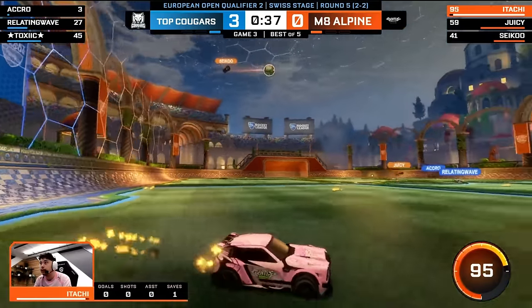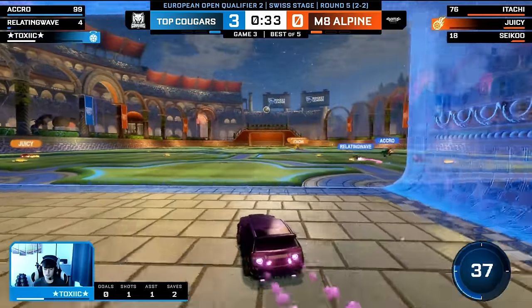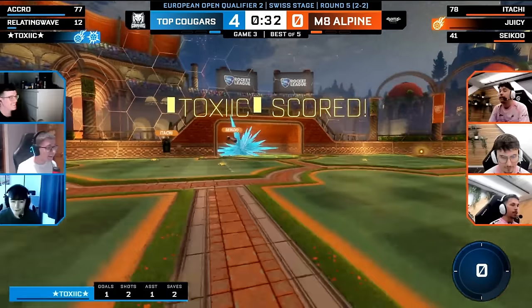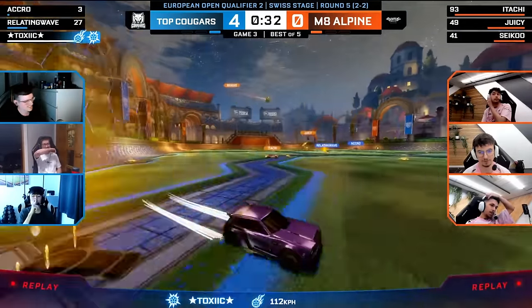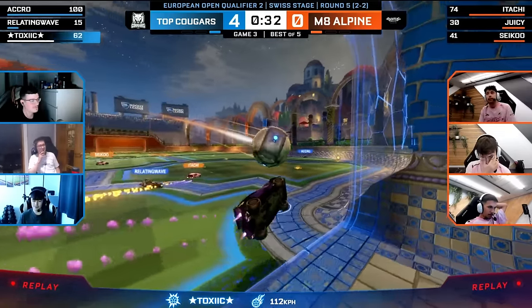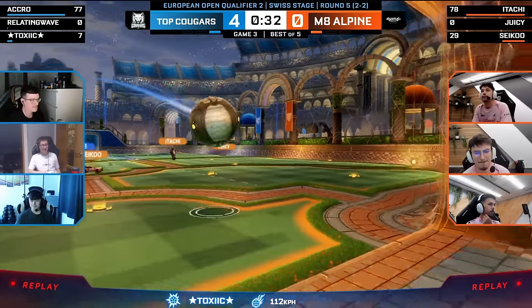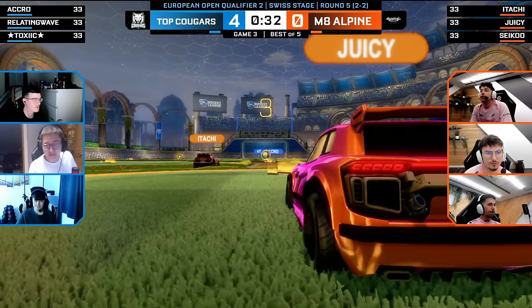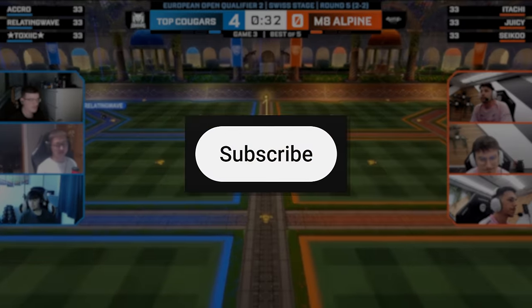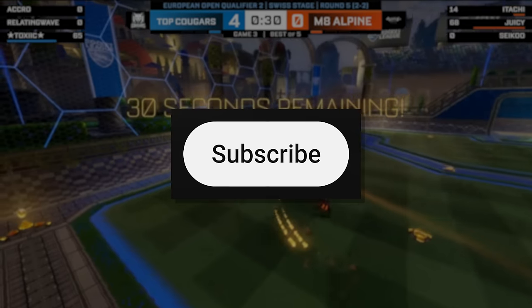With 40 seconds left, Seiko begins the play, Juicy opens up — that's on target, bottom corner! But Toxic makes the save, pinching it to the other side of the pitch. 'That is magical! Have we ever seen that?' This is something the Rocket League community will remember for quite a while. Thanks for watching — if you want more content like this, be sure to subscribe and like the video, and I'll see you in the next one.